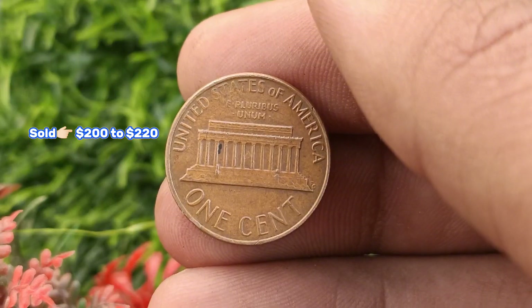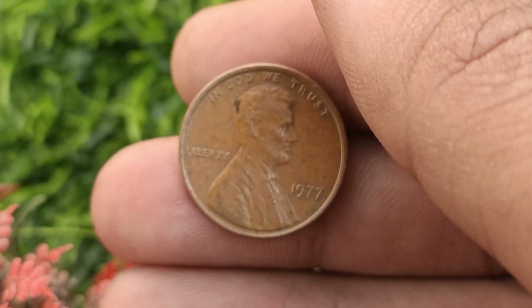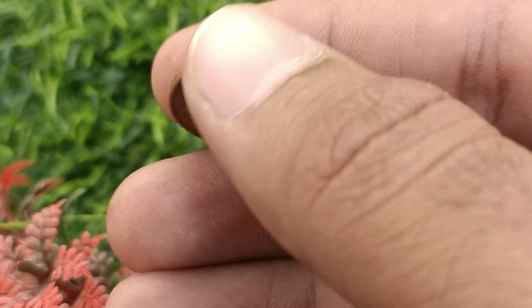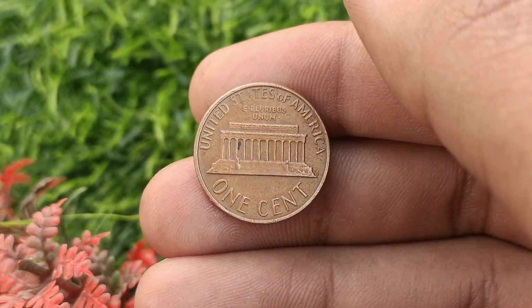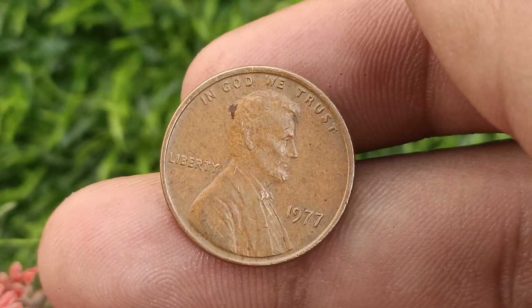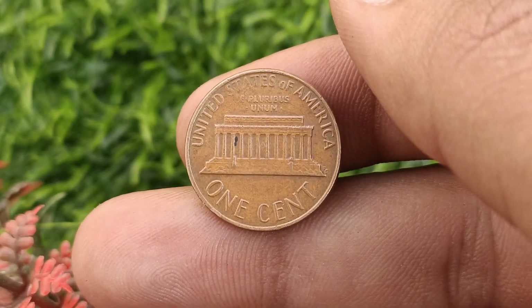For collectors interested in pennies, we recommend exploring other years or specific varieties that might hold more value. Researching online resources, joining coin collecting communities, and consulting with experts can provide valuable insights into the world of numismatics. We hope you enjoyed this top two U.S. coins video.